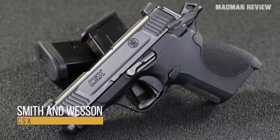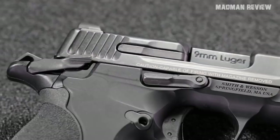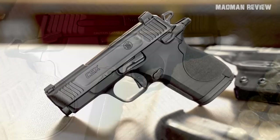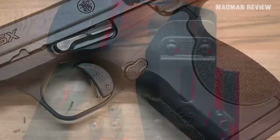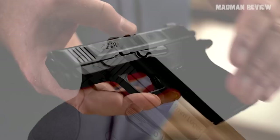The Smith & Wesson CSX. Known for its M&P line, Smith & Wesson tried something new with the CSX, venturing into the hammer-fired micro 9mm niche. The ergonomic characteristics remind you of the M&P series, but there are differences. The frame is made of an aluminum alloy featuring a textured front strap. The back straps are polymer and interchangeable for a good fit. The CSX is not optic ready, as a red dot would enlarge the whole package.